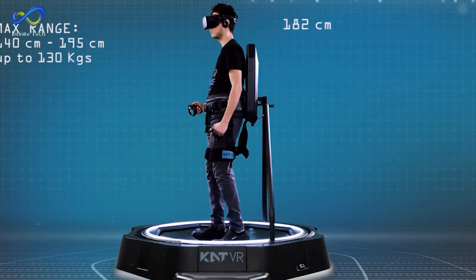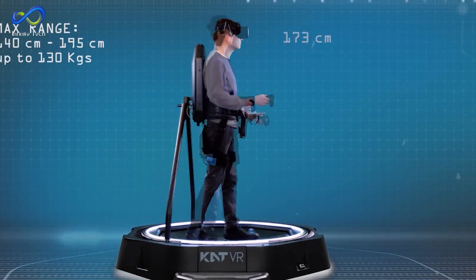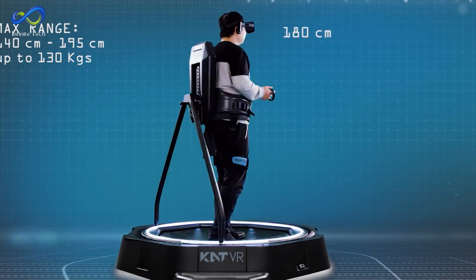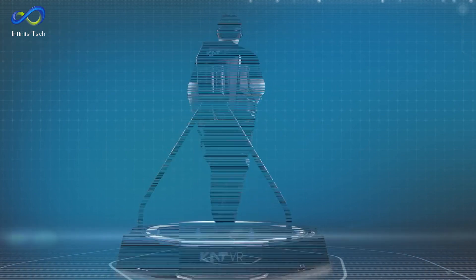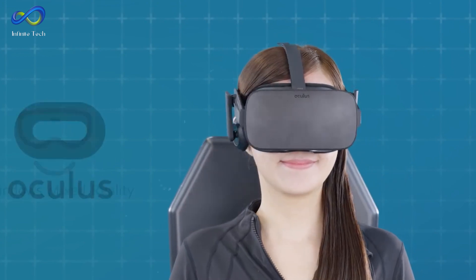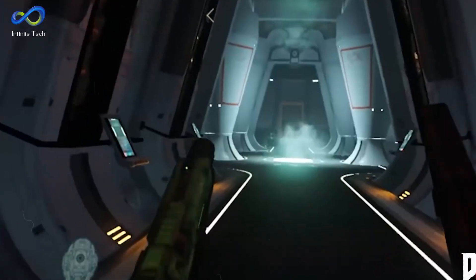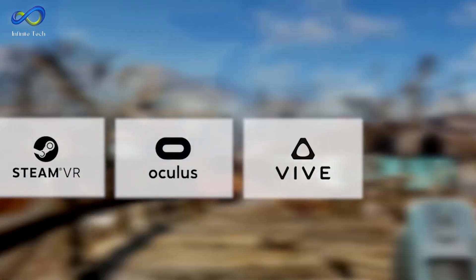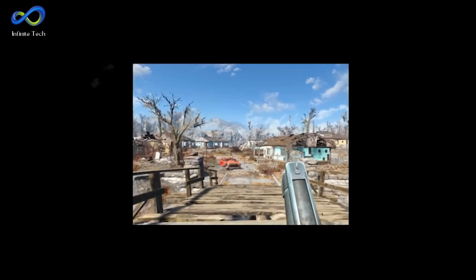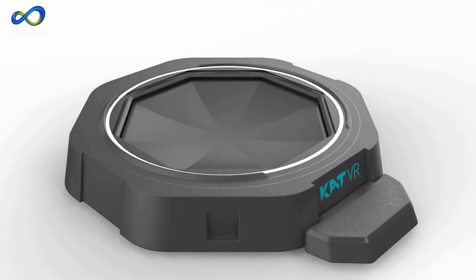Its adaptable tension design is highly flexible and can accommodate various body types without requiring any component changes. Designed as a universal controller, it's compatible with all major VR headsets, enabling users to play games with free locomotion support across platforms like SteamVR, Oculus Home, Viveport, and PlayStation VR. Additionally, its compatibility extends to a growing range of supported games, expanding daily.